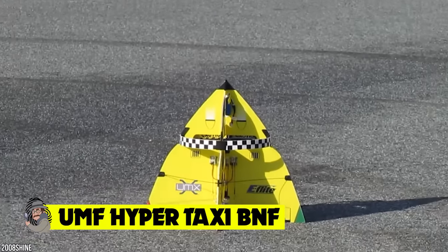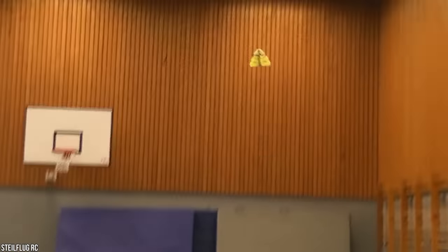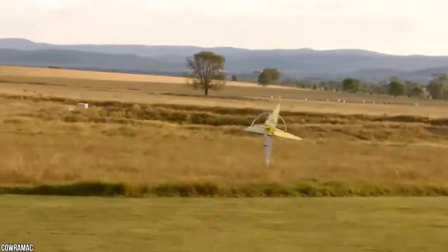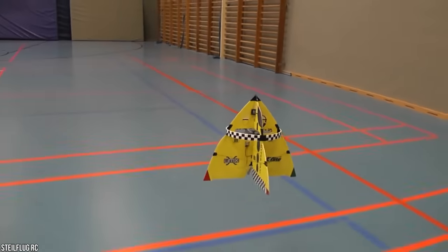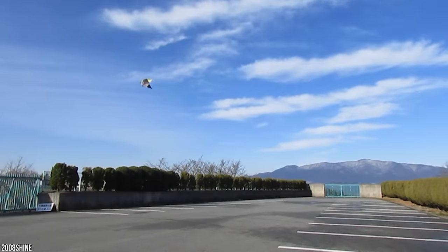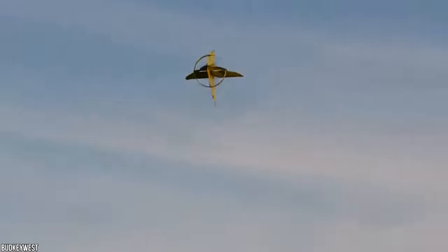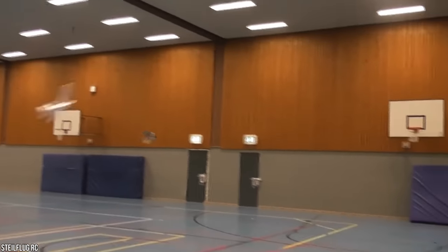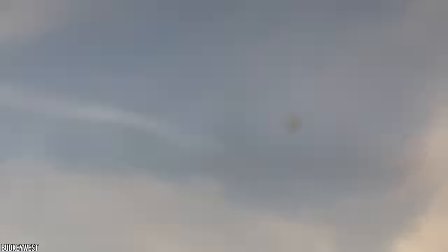UMX Hypertaxi BNF — this awesome aircraft combines aerobatic hyper-agility with super-solid stability. This e-flight model is equipped with AS3X technology, an electronic stabilization system that allows the Hypertaxi to perform 3D aerobatics with no problem. This reliable aircraft can take off and land vertically on its tail, meaning fewer crashes and more time in the air. It can fly for over eight minutes, giving the brightly colored model plane plenty of time to show off its abilities. With a 180 size brushless outrunner motor at 2500kV, it's as powerful as it looks awesome.